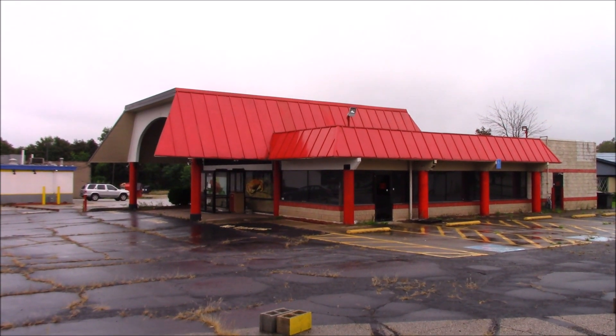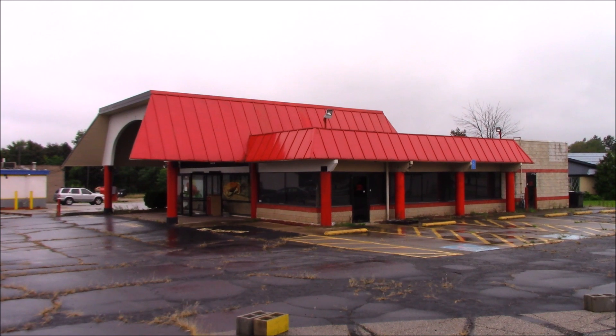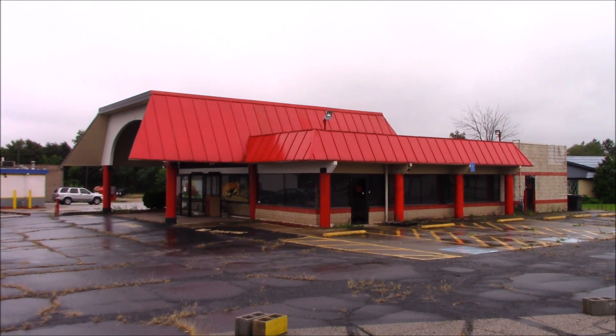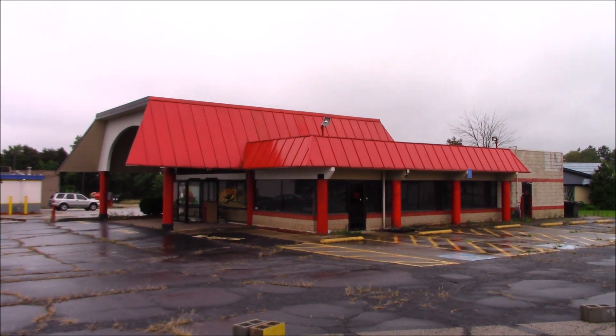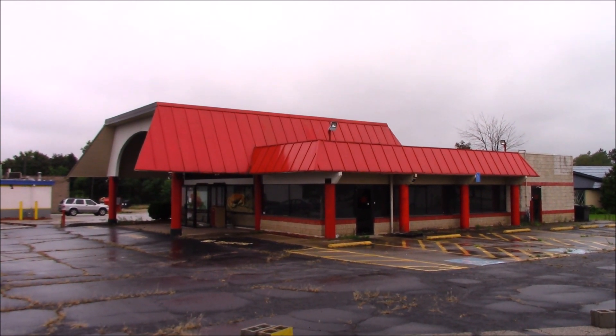A beautiful Arby's that bites the dust, as many other businesses did here along Romig Road after the demise of the mall. Sad, sad, sad.